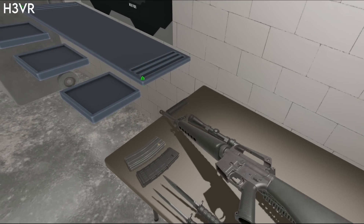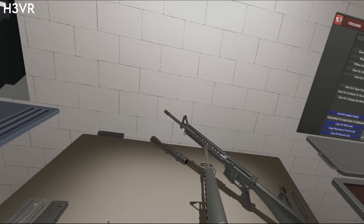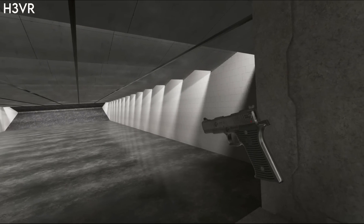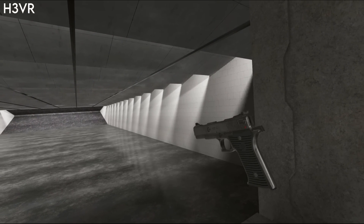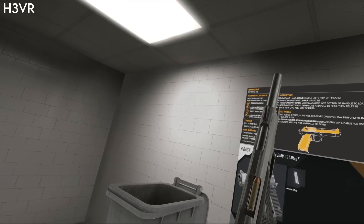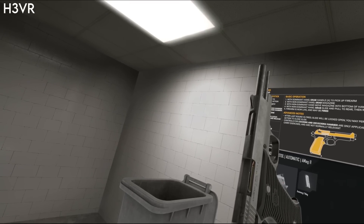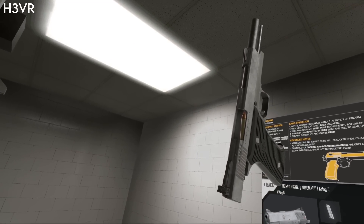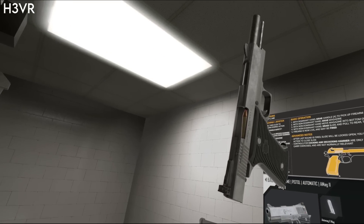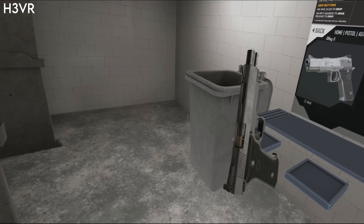You can't talk about guns in VR without mentioning Hot Dogs, Horseshoes and Hand Grenades — a game with over 100 guns with incredible attention to detail. You can rack a slide on a pistol using the environment, because each part of the gun is its own physics object. The guns operate like real-life counterparts — when you rack the slide, you can look through the bullet ejection hole and see a bullet travel from the magazine into the chamber, and even look down the barrel to see the bullet sitting there. Each time you pull back the slide, a bullet is ejected and a new one loads from the magazine.